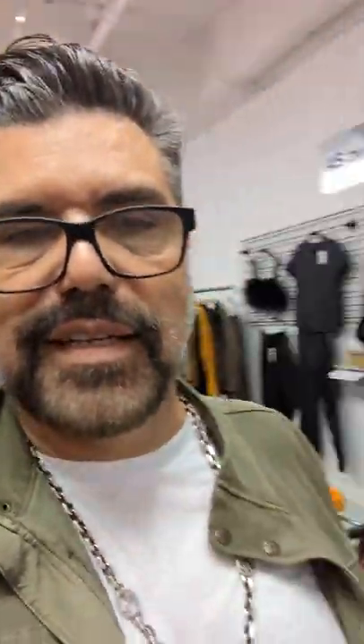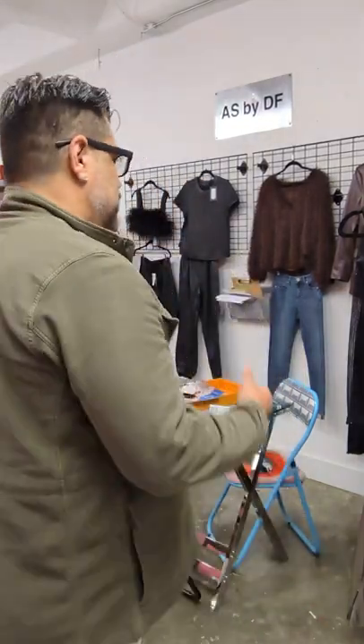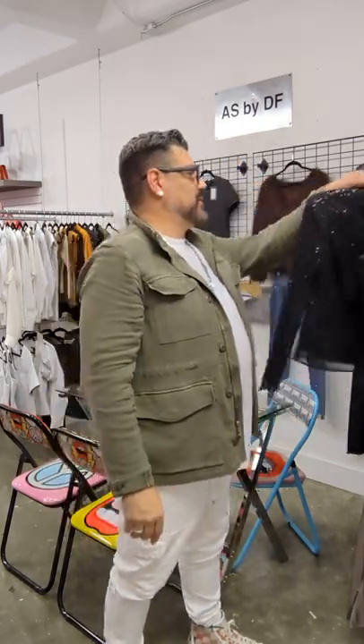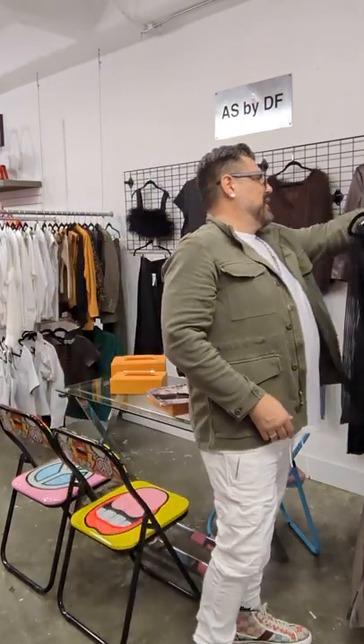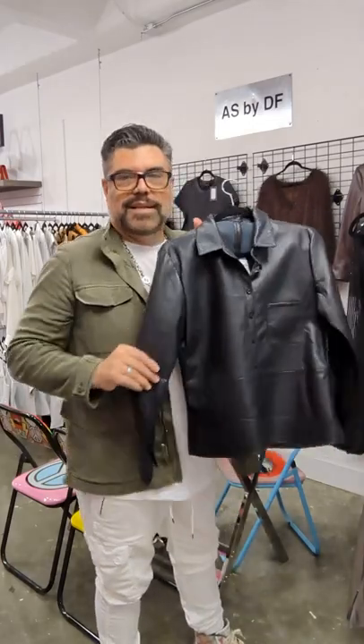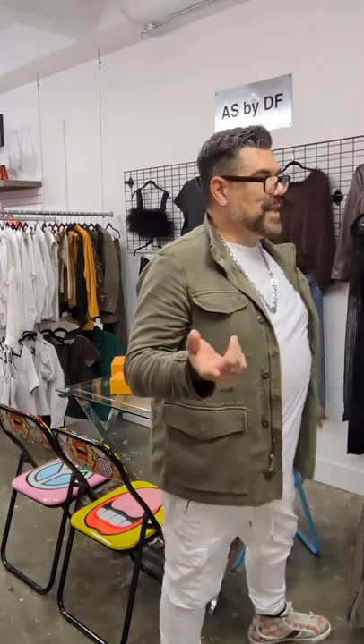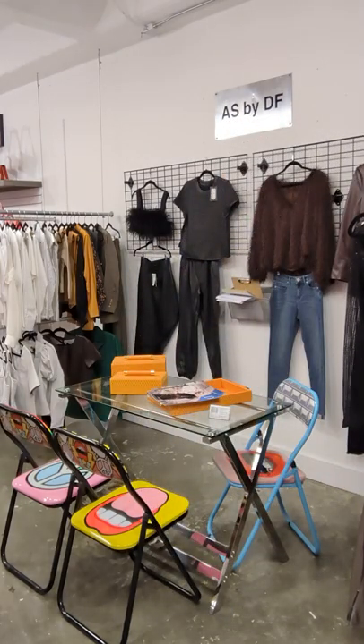Right across from it is AS by DF — this line is huge. This is leather and luxury items. We have leather bralettes, sequin, beautiful sexy date tops, leather shirts, jackets. I'm only showing you black, but look at this fantastic red, blue, white leather t-shirts. Amazing, amazing line.